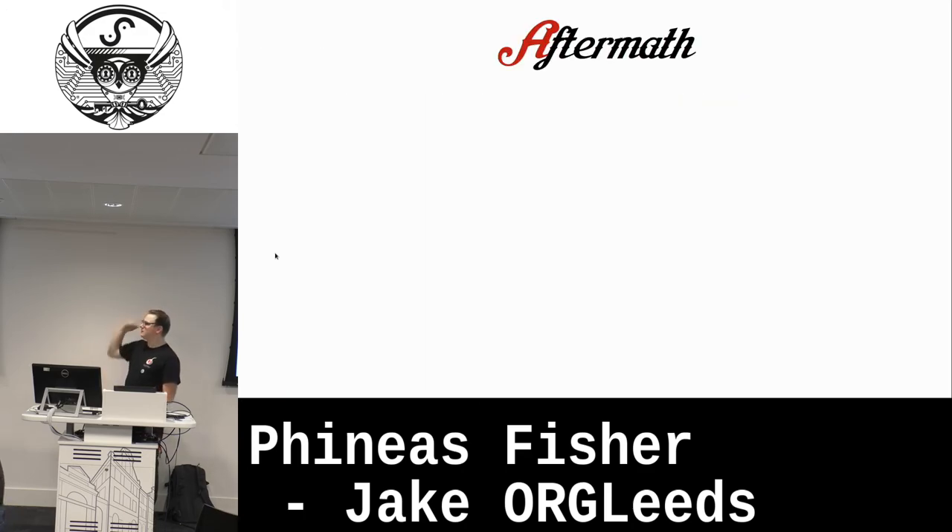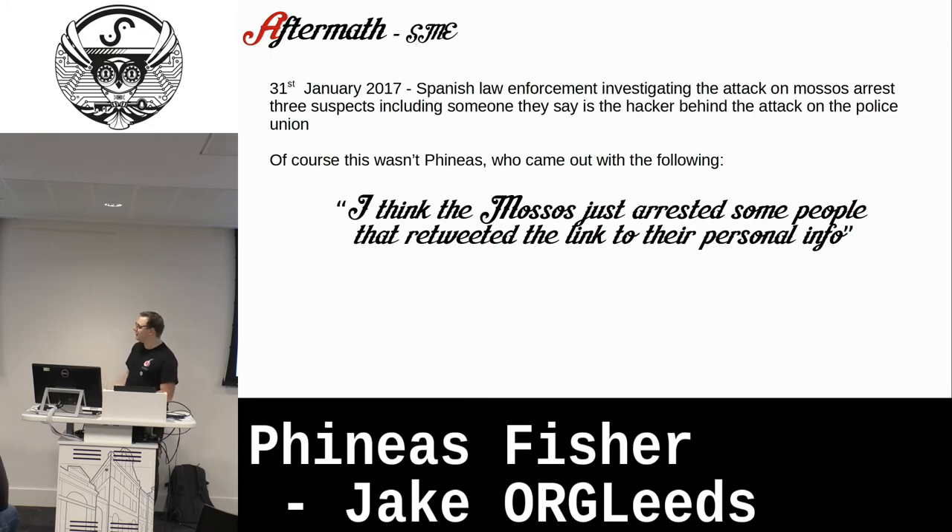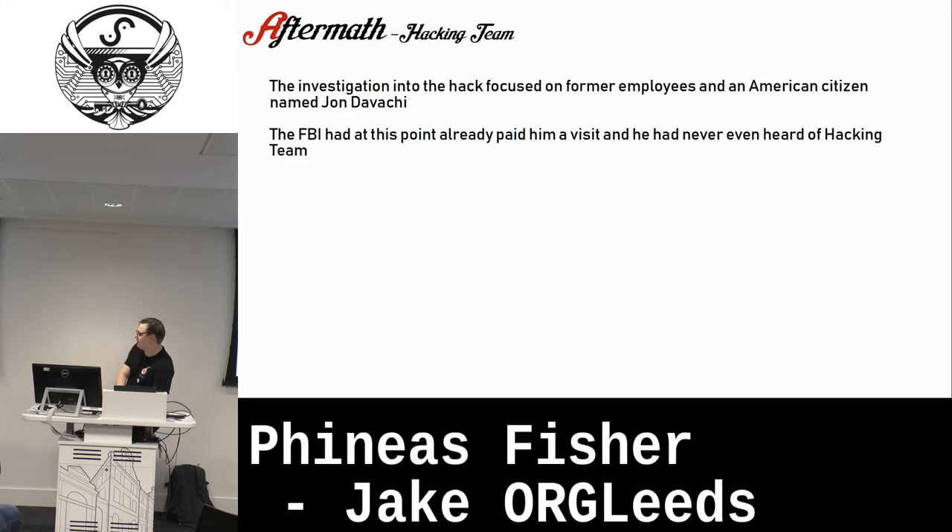Let's go into the aftermath. For the police union hack, there wasn't much follow-up for Phineas. However, the police union went a bit crazy and started arresting people they thought were Phineas — people who had merely retweeted posts on Twitter were arrested. The police put out statements claiming they'd caught Phineas and their days were over, but they hadn't actually caught Phineas. They were just picking random people and hoping it stuck to win in the public's eye.